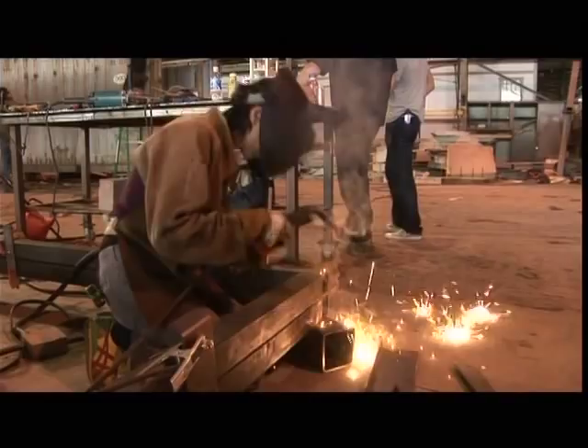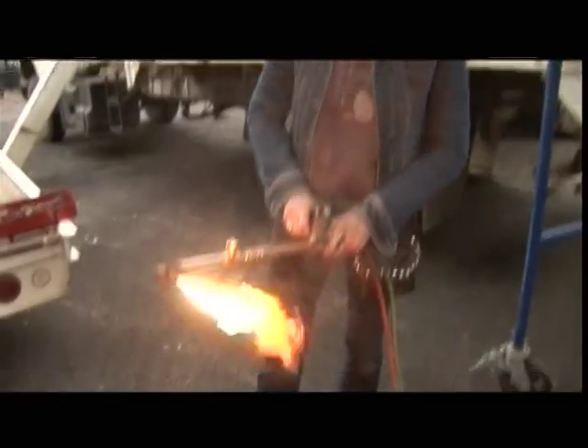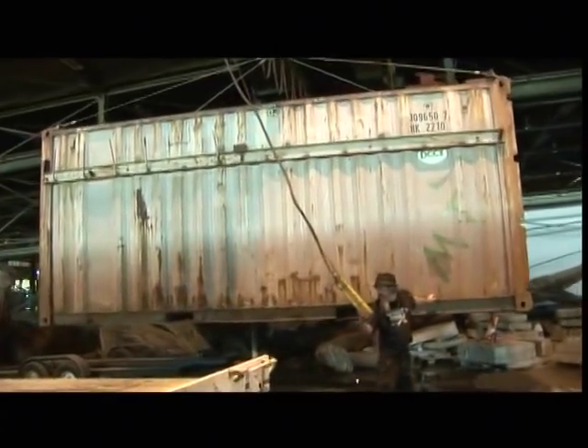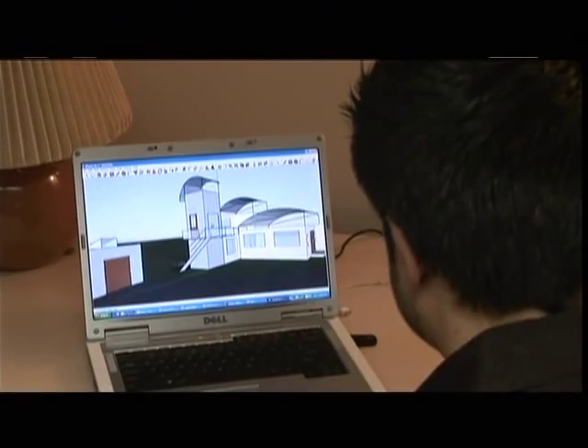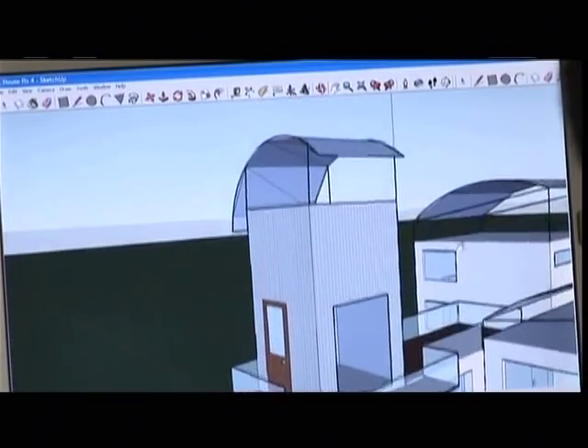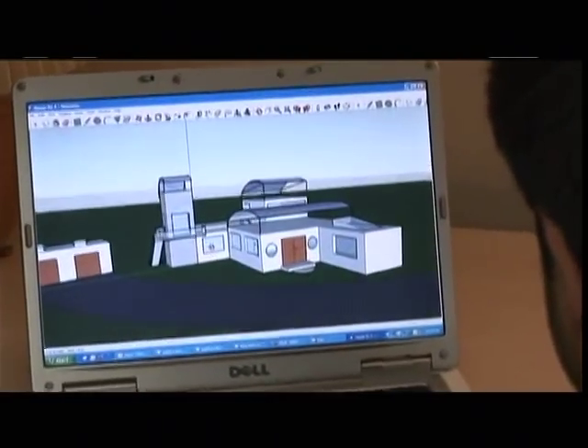Our team is made of innovative risk takers. Each one of them has a skill set that complements the other. We found this great shipping container that we can turn into a really cool tower to connect to our house. We'll create a gray water system on the first floor, and on the second floor will be a cozy home office complete with a rooftop terrace.